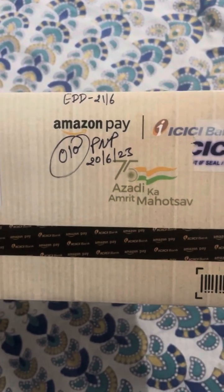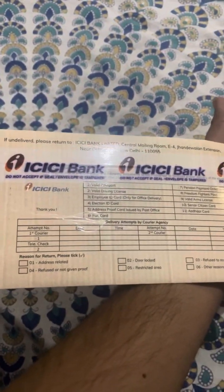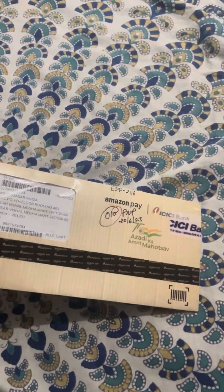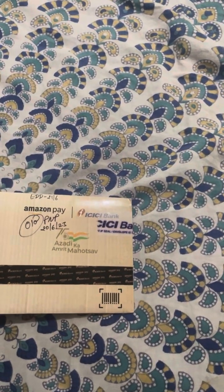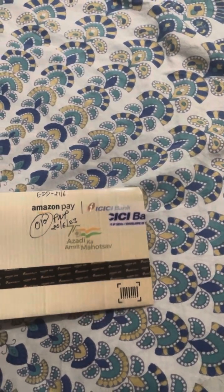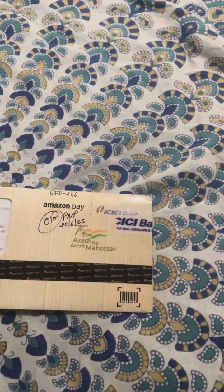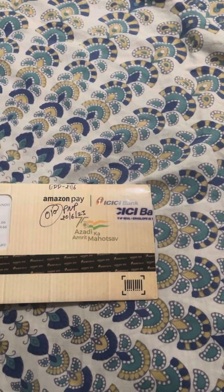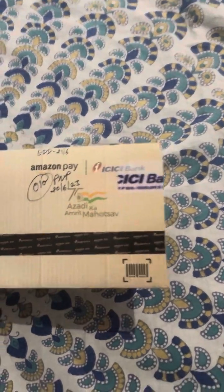I applied for this credit card on the 15th of June 2023, and I got a message from Amazon Pay on the same day that the KYC would be done on the 16th of June 2023.